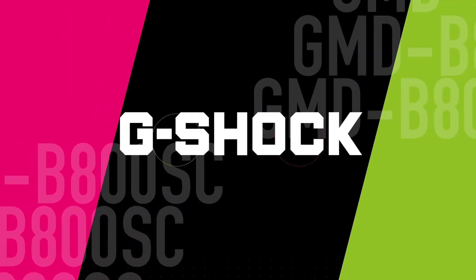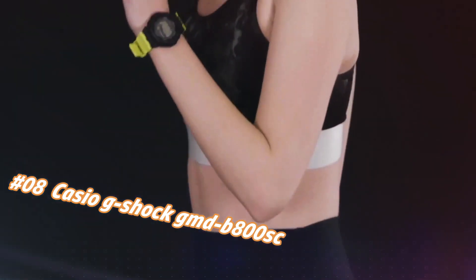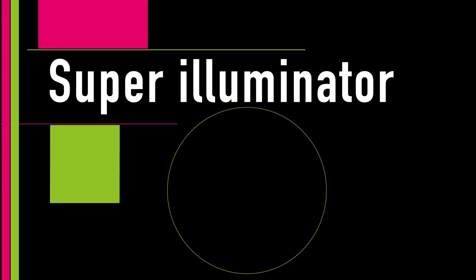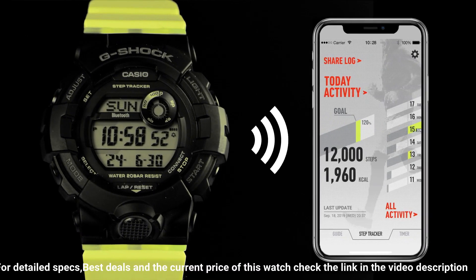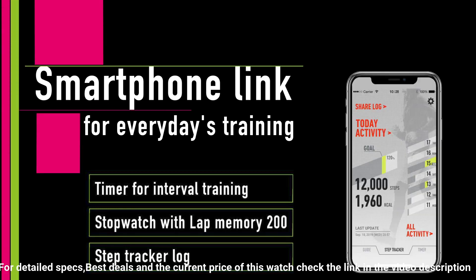Number 8: Casio G-Shock GMD-B800. The current price of this watch in US dollars is $85.63 to $121.80, but this may vary with time. Excellent timepiece. Case size LWH: 50.7 x 45.2 x 15.5 mm. Weight: 52g. Case and bezel material: resin. Band: resin. Construction: shock resistant. Water resistance: 200 meters. Approximate battery life: